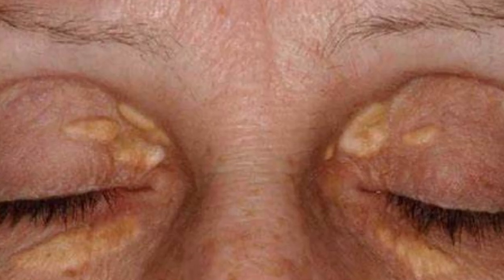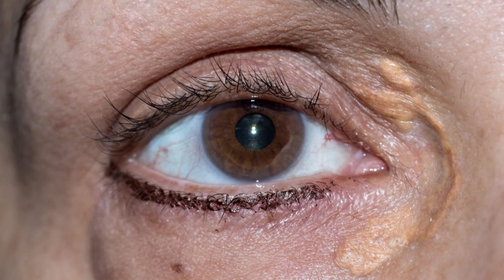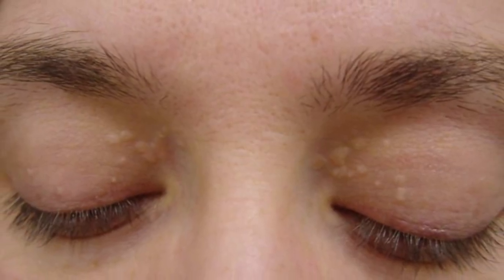Xanthelasma — the eye's message. Xanthelasma, yellow patches on eyelids, may hint at underlying dyslipidemia, despite being largely benign. However, its presence warrants lipid profile evaluation to mitigate potential cardiovascular risks.